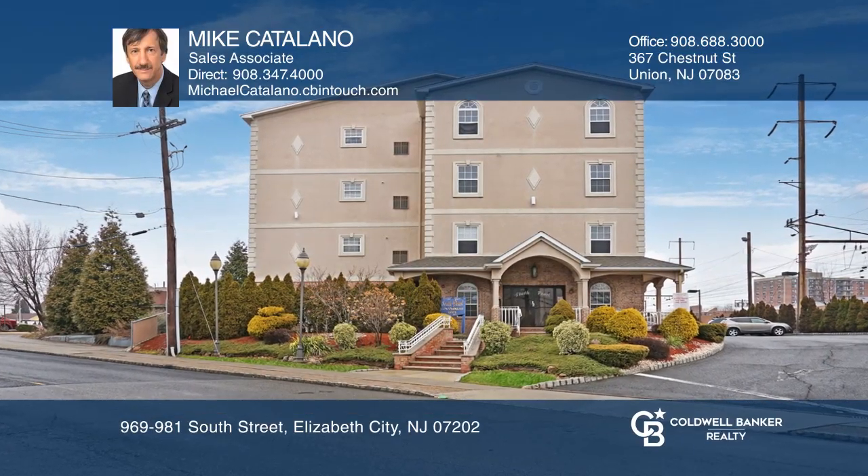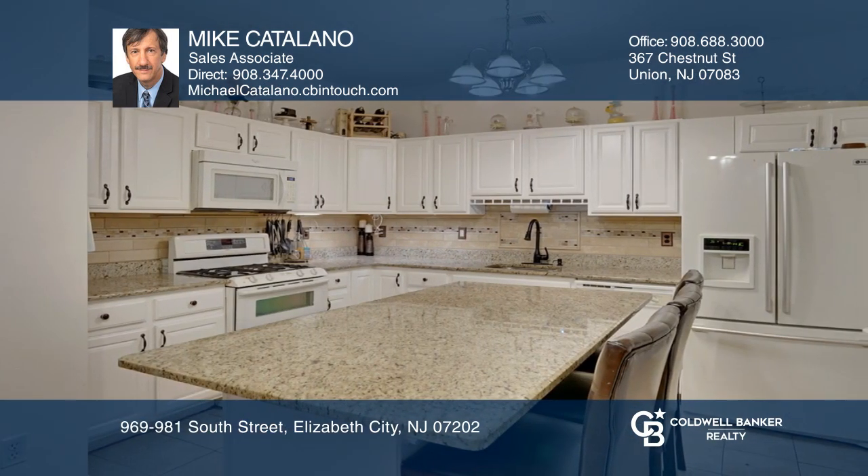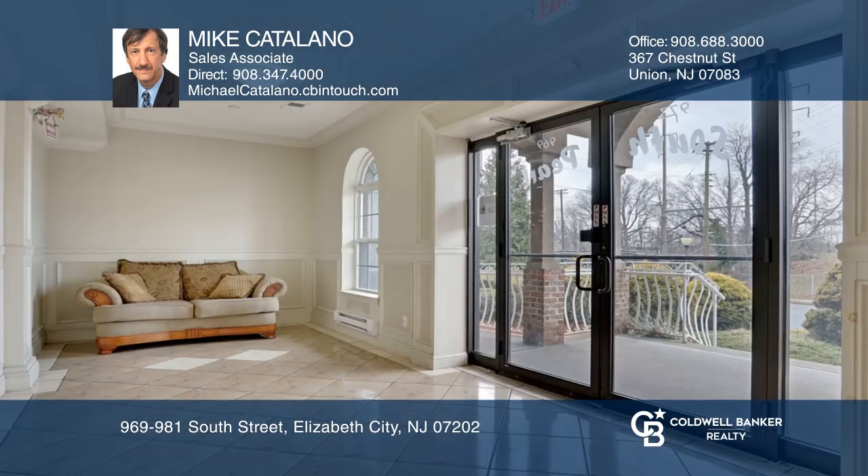This two-bedroom, two-bath condo in Elizabeth is a commuter's dream. This home has a gracious dining room and impressive formal living room with entertainment center. Enjoy the hardwood floors, gas fireplace, and magnificent kitchen with granite countertops.